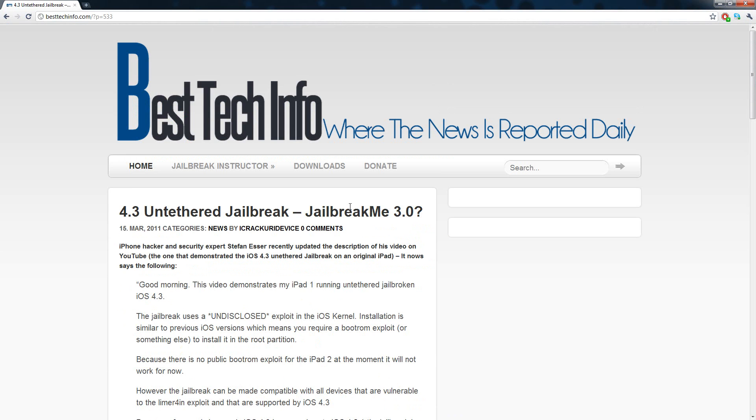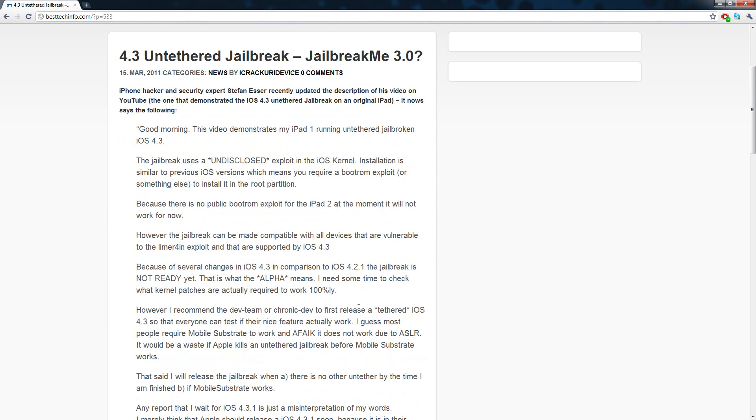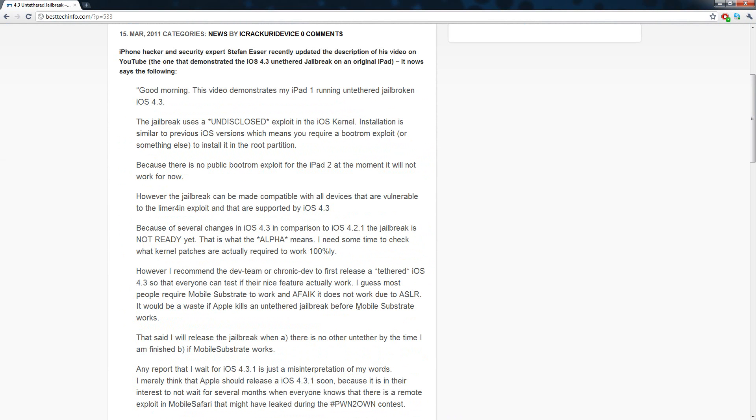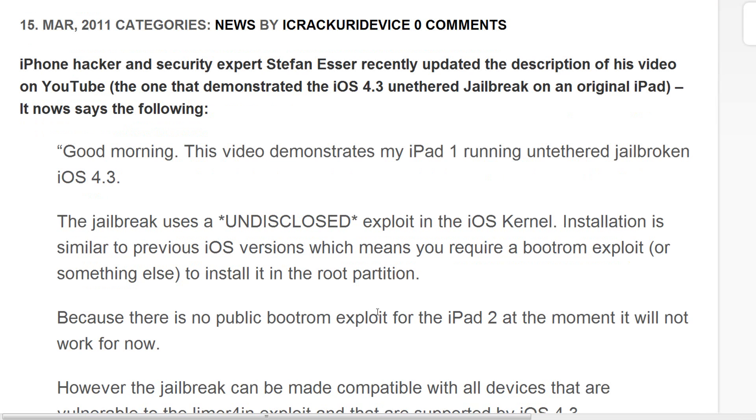The title is '4.3 Untethered Jailbreak — Is It JailbreakMe 3.0?' We will find out sooner or later. iPhone security hacker and security expert Stefan Esser recently updated the description of his video on YouTube.